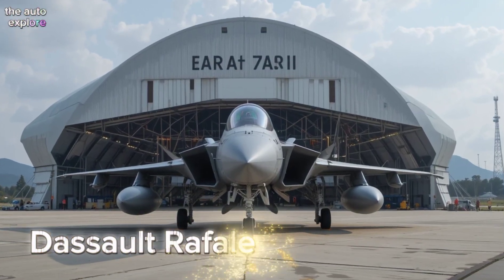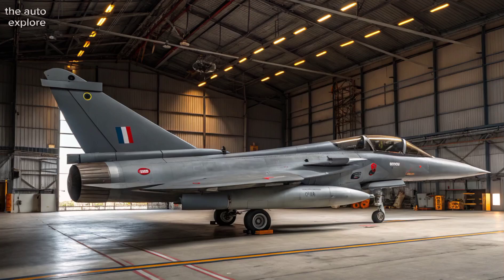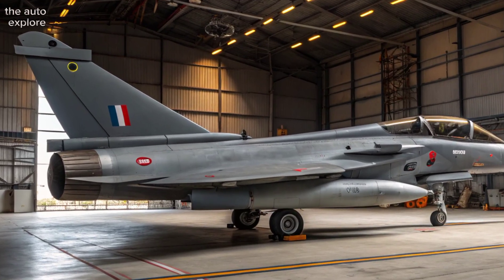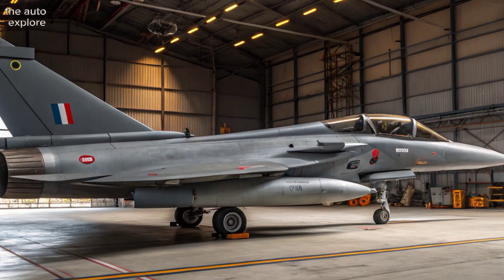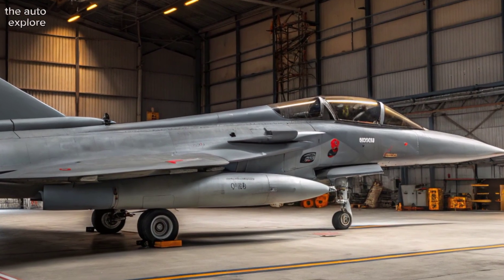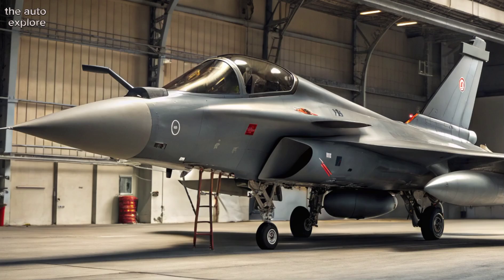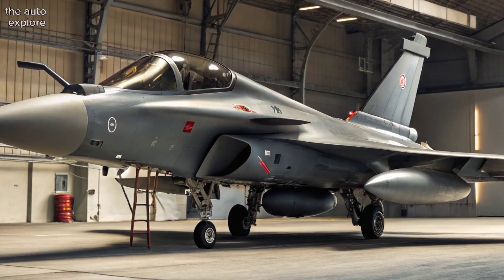The Dassault Rafale — a masterpiece of French engineering and one of the most capable fighter jets in the world. Developed by Dassault Aviation, the Rafale is a twin-engine multi-role combat aircraft built to handle air superiority, ground attack, reconnaissance, and even nuclear missions, all in a single flight.